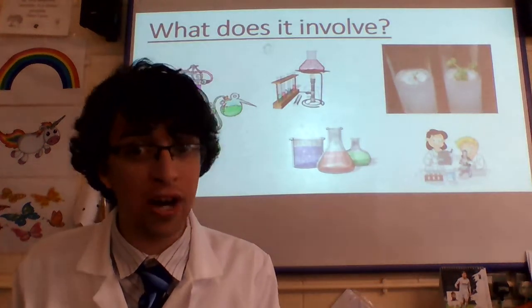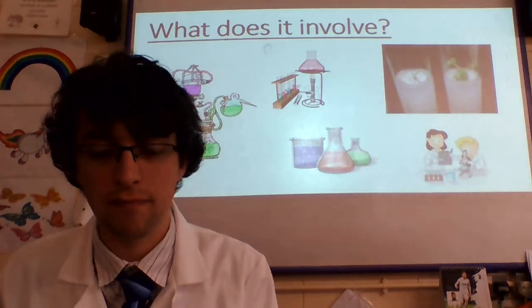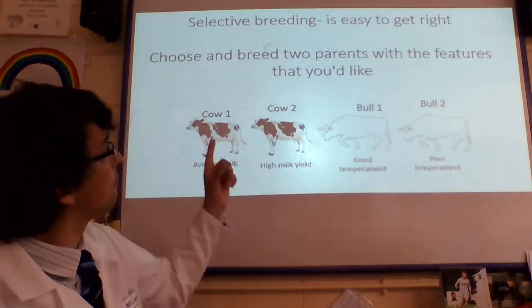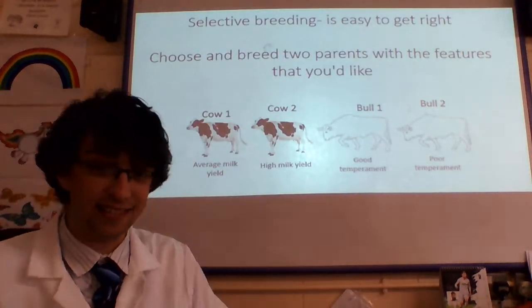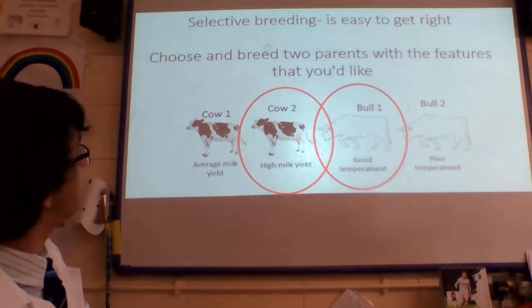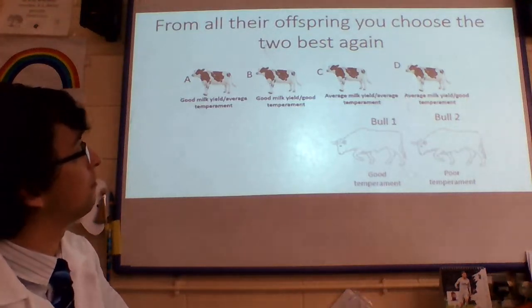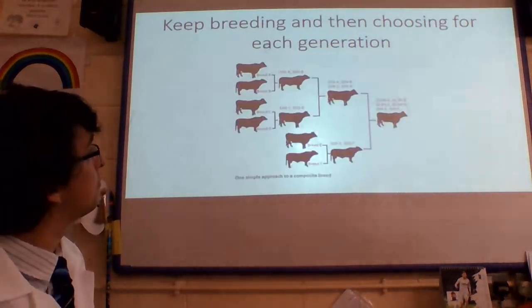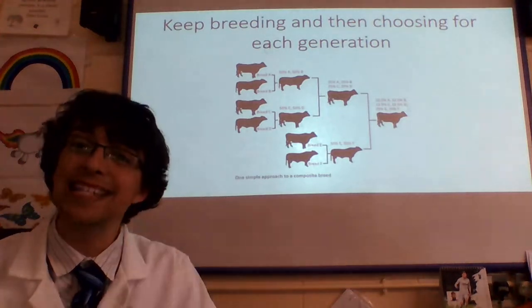Let's have a little think through as to what it actually is. Selective breeding — it's easy to get right. Choose and breed two parents with the creatures that you'd like — those two. From all their offspring, you choose the two best again — that one and that one. Keep breeding and then choosing for each generation.